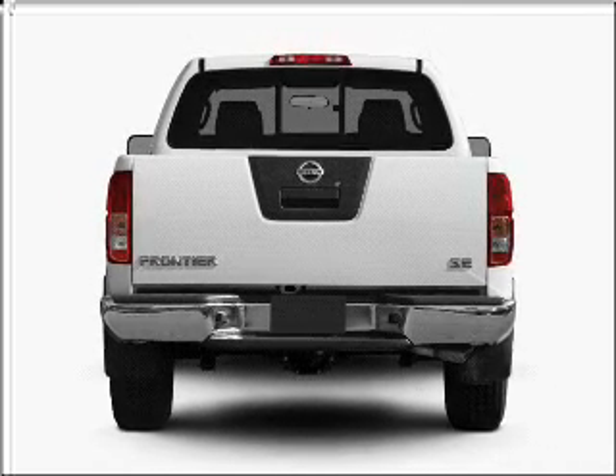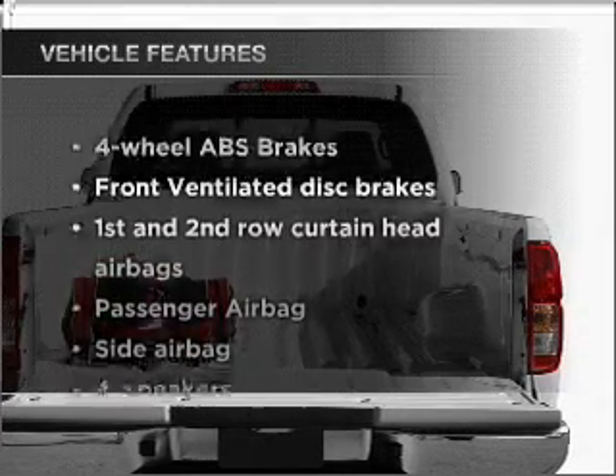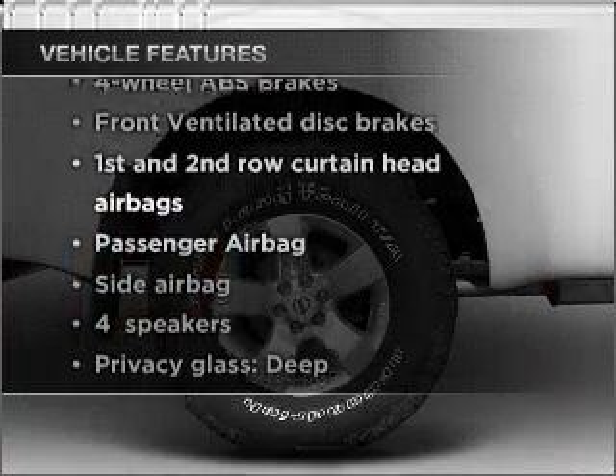The anti-lock braking system will help deliver you safely to your destination. Plus enjoy these notable features that are included in this vehicle: power steering.